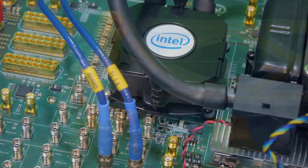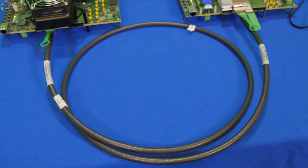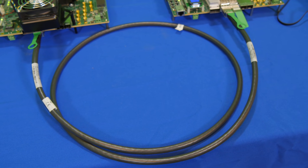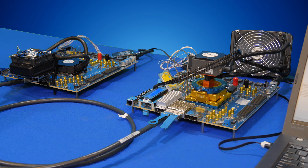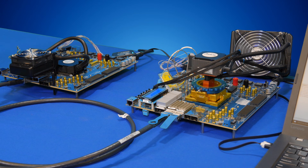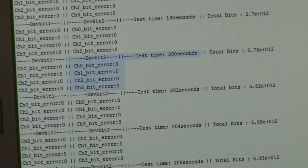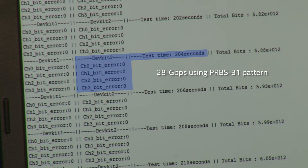Now we'll take a look at the receiver performance. In this demonstration, we are using one Stratix 10 device as a pattern generator to create a 28 gigabits per second signal, then transmit it over QSFP connectors connected to a 3 meter long cable to mimic the traces on a customer's board or backplane. Finally, the signal is received by the Stratix 10 receiver, located on this second board. Inside the FPGA receiver, there is a built-in data checker. Here you can see the FPGA is able to recover the signal without errors at 28 gigabits per second.